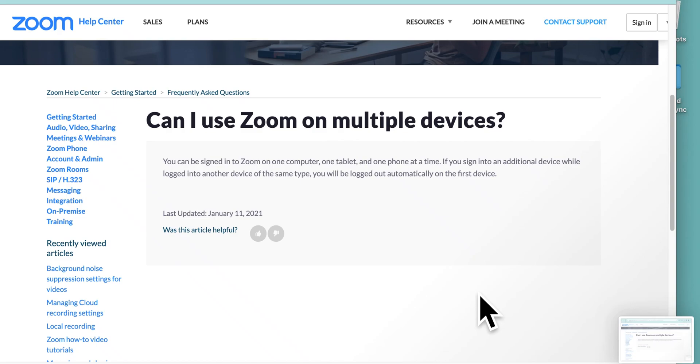Can I use Zoom on multiple devices? Can you log in on a phone and then join the same meeting using the same login details on a laptop?